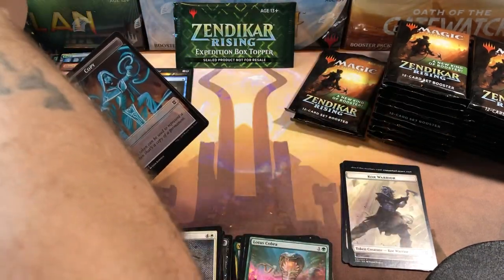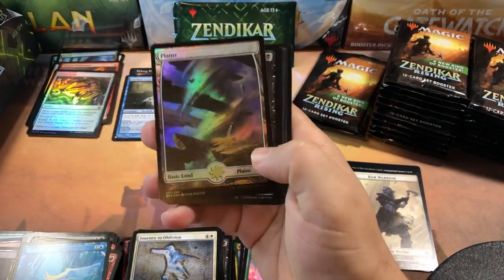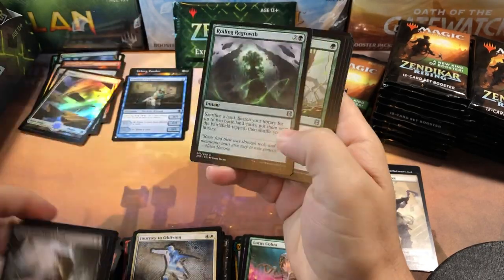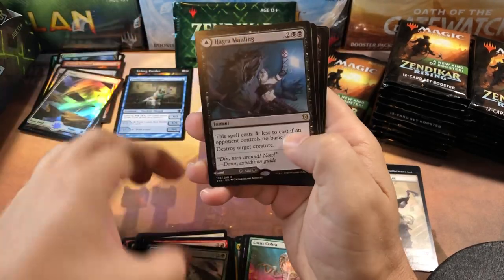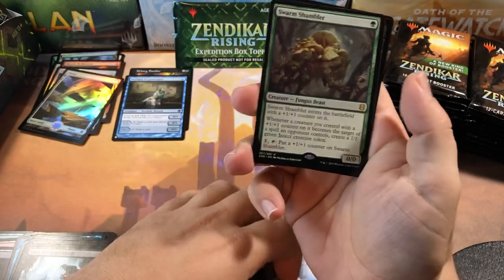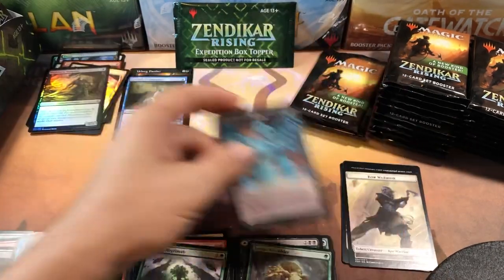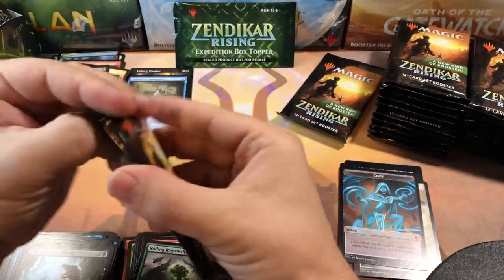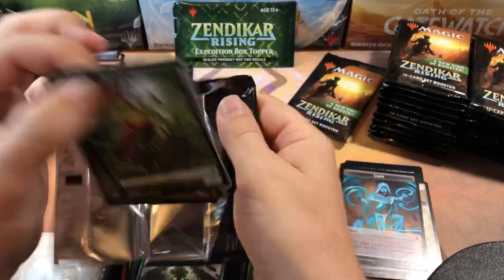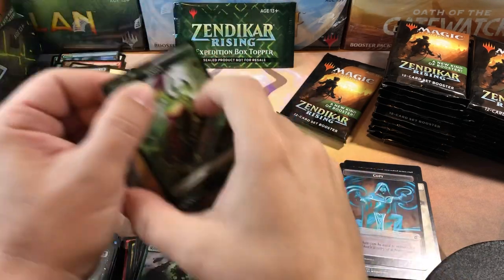Next pack — another foil land, nice. Hagra Mauling with the land on the back, the Hagra Broodpit. Swarm Shambler for the double rare, a common foil, and a copy token. We're getting there. So far it hasn't been a terribly exciting box — we haven't gotten any pathways yet, no mythics at all.